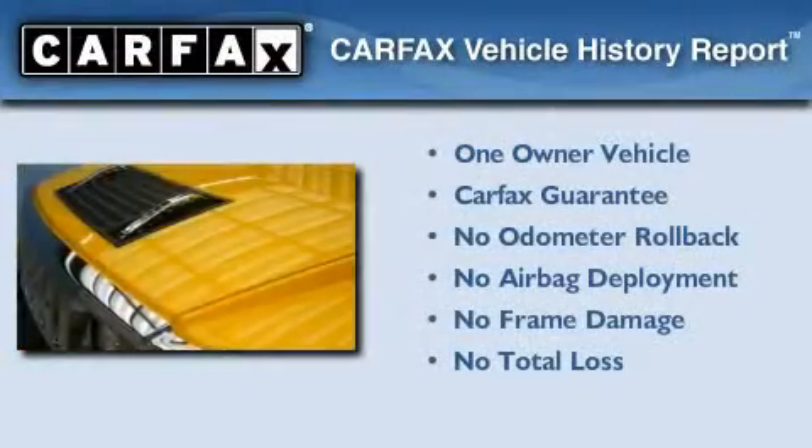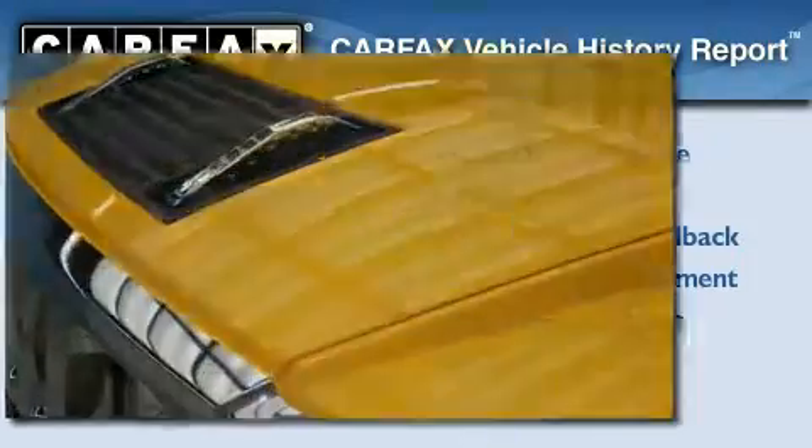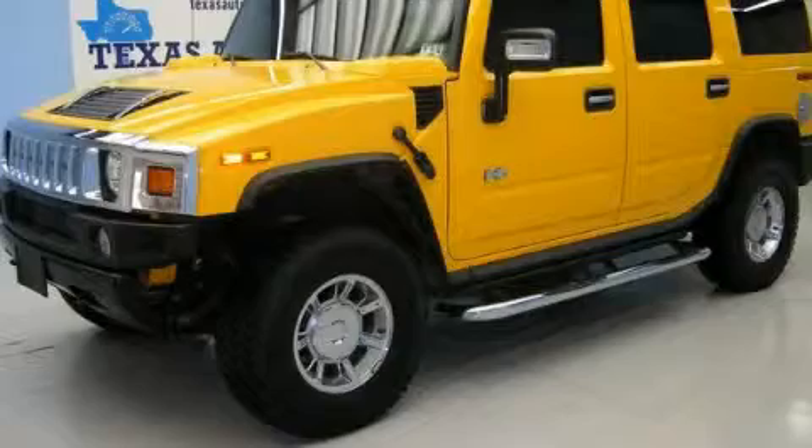This Hummer has had only one owner, and it qualifies for the Carfax Buy-Back Guarantee. Please call us today for more information on this great vehicle.